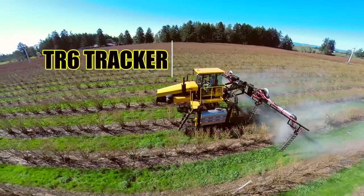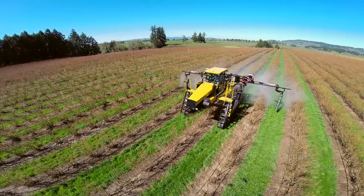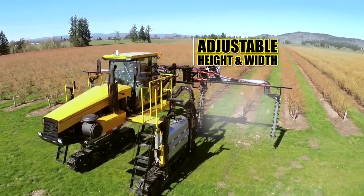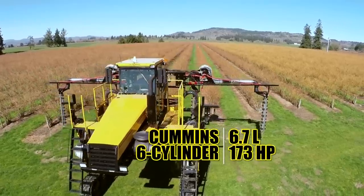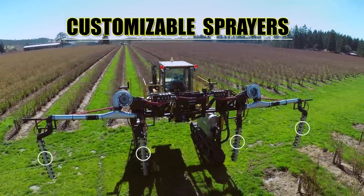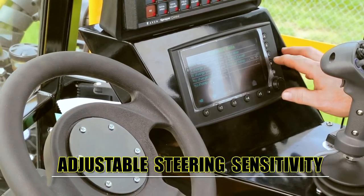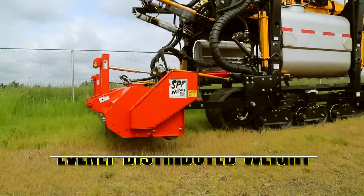The TR6 tracker from GK Machine offers a functional and efficient machine for any application. The clearance beneath the tracker is easily adjustable for each specific application. The spray system can also be adjusted between drop booms and broadcast booms, as well as installing spray nozzles on the horizontal boom.